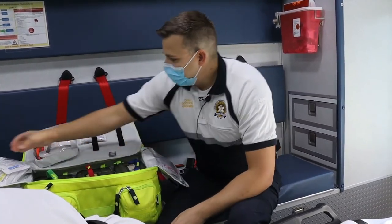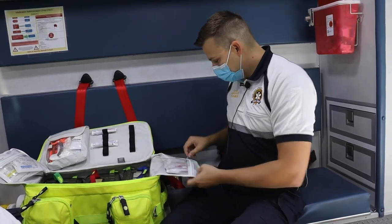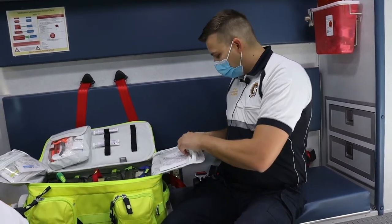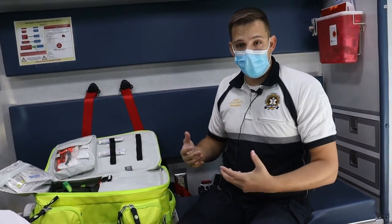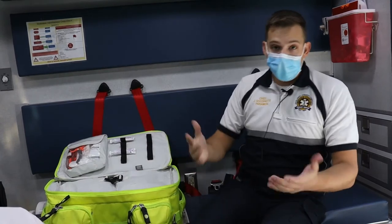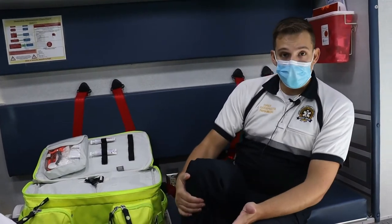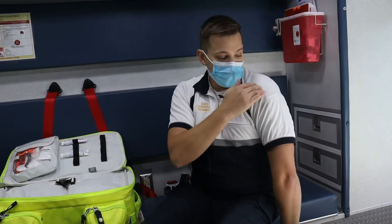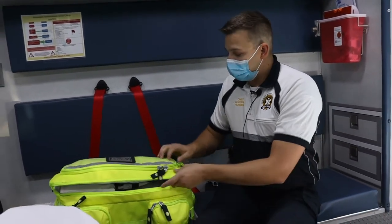Another important module is our intraosseous set. We use an intraosseous drill — which looks like a small drill — to drill into the bone for access for medication infusions, fluid infusions, and things of that nature. We might use this for pediatric patients whose veins are too small for an IV, drilling into the tibia. For adults, we more commonly see it in cardiac arrest, drilling into the humerus bone, to ensure we can deliver critical medications.